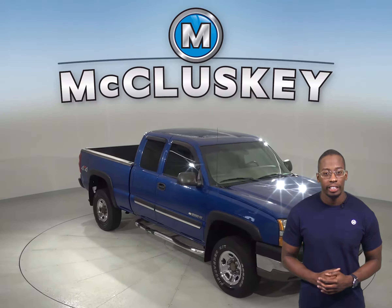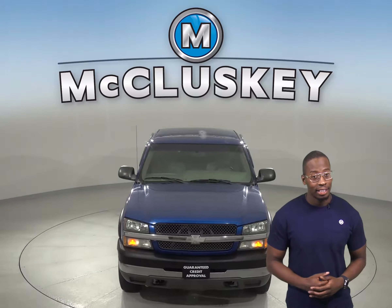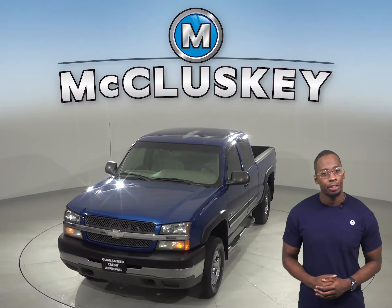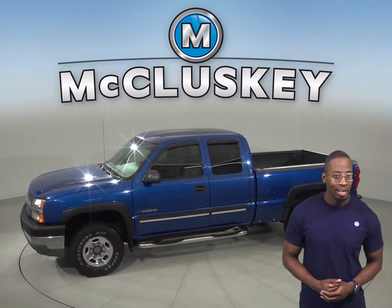Check out this 2003 Chevrolet Silverado 2500. This classic extended cab has about 132,000 miles on the odometer. There is an automatic transmission as well.